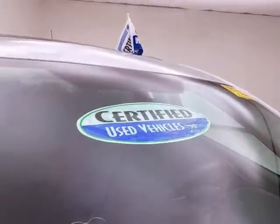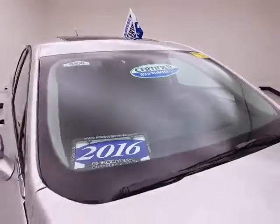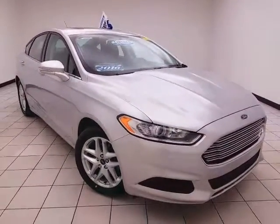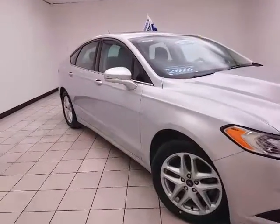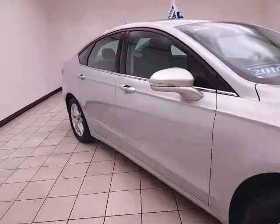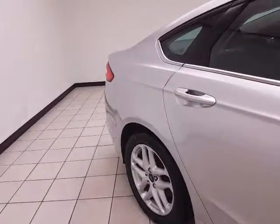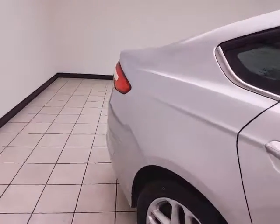After our thorough inspection, it qualifies for a certified used vehicle program, giving you the balance of a seven-year, 100,000-mile powertrain warranty — that's two years and 40,000 miles longer than the factory powertrain. It also includes emergency roadside assistance, towing, rental reimbursement, and trip interruption service, all available nationwide.